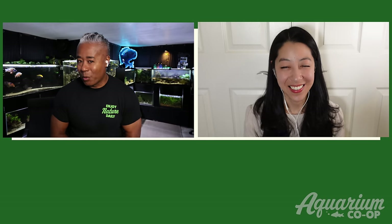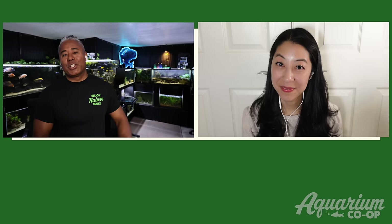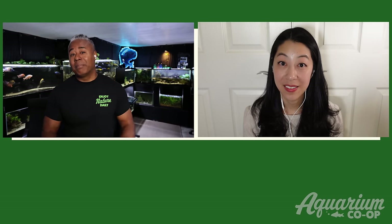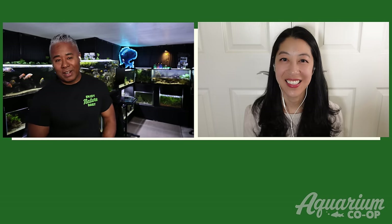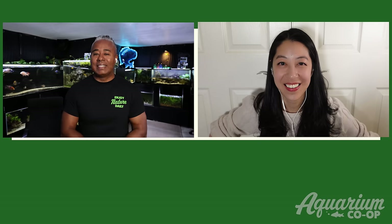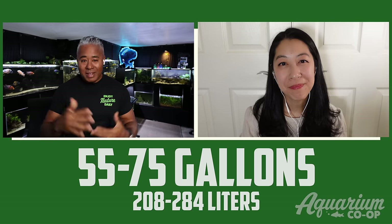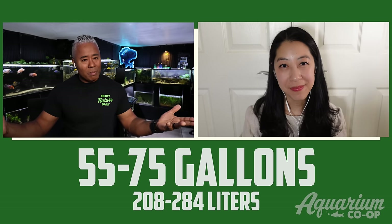I love the fancy goldfish idea for a 40-gallon — I actually have a 40-gallon tank in my fish room that stays a bit cooler, and that's my plan for a fancy goldfish too. I also have a duckweed problem in a couple of tanks, so that would provide a constant food source. Great advice!